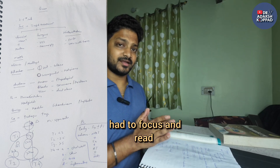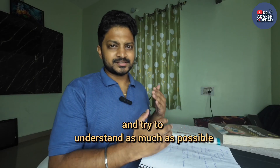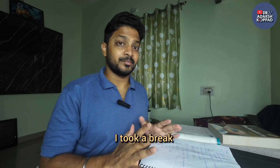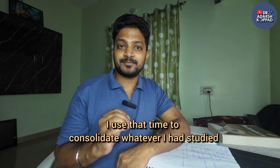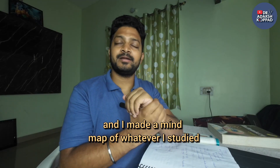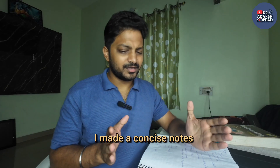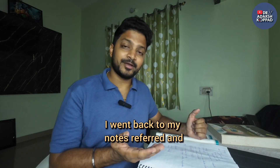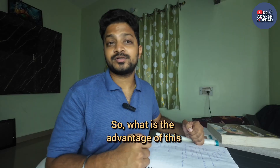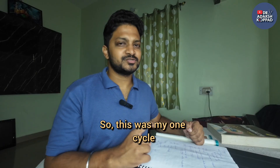For the first 50 minutes, I focused and read everything I could on breast from Bailey and Love, understanding as much as possible. When the bell rang, I took a break — but not an Instagram break. I closed my eyes, made a mind map of everything studied in those 50 minutes, and then made concise notes using the active recall technique: writing whatever I could recall, and referring back to my notes for anything I couldn't remember. Now I have concise notes ready for the next revision.